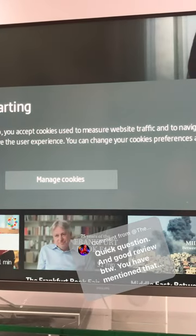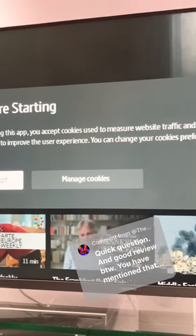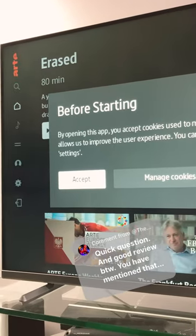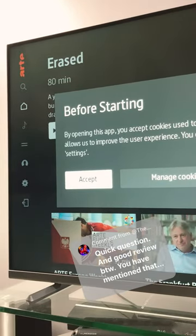Hopefully those apps which are missing will be available soon. I'll keep testing this TV, and if something changes, I'll let you know.